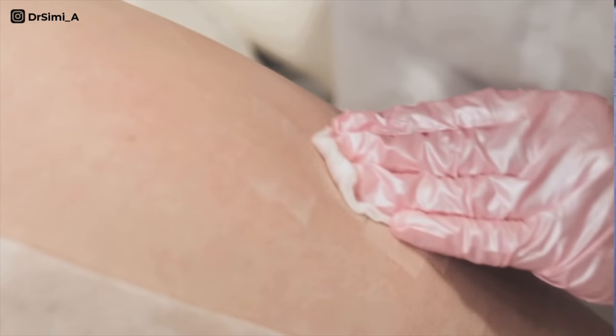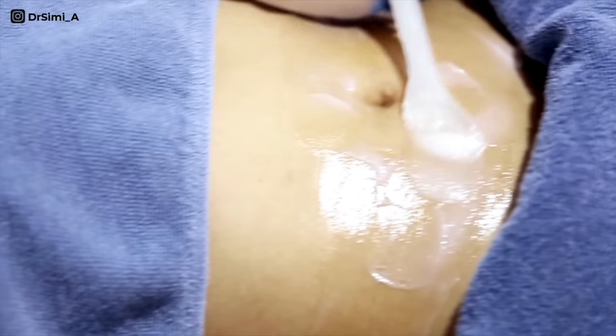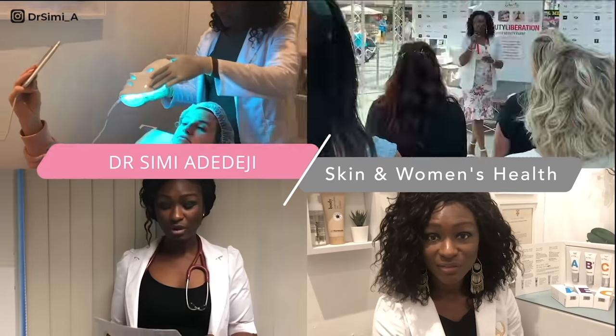I'll tell you what your best options are — clinic treatments, home treatments — and then as always I'll tell you when to see your doctor. Hi ladies, I'm Dr. Simi, former surgeon, current GP and cosmetic doctor. Welcome to my channel where we discuss all things skin and women's health.